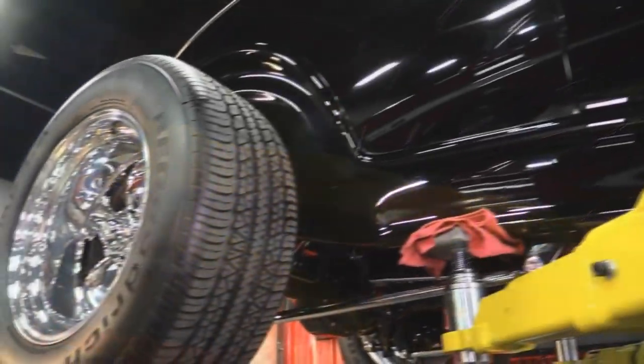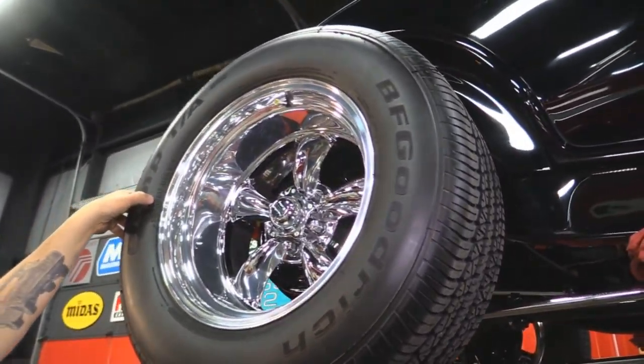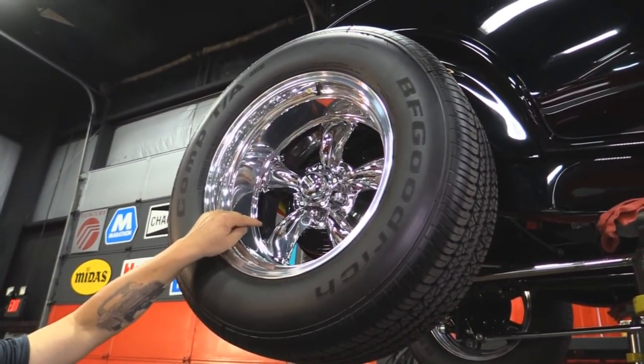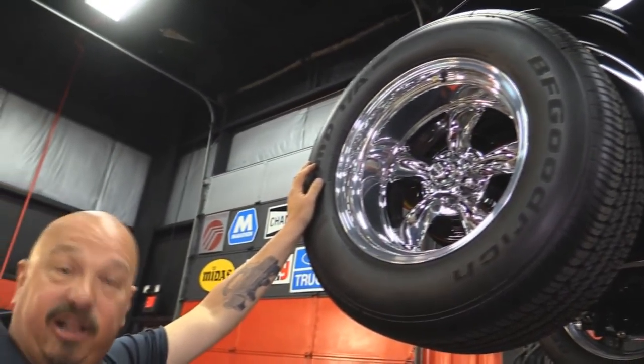Let's look at the rear. Out back we've got a lot more rubber — 275-60-17s, same good-looking American Racing rims. They're sharp. Let's get under the hood and take a look at the 350.